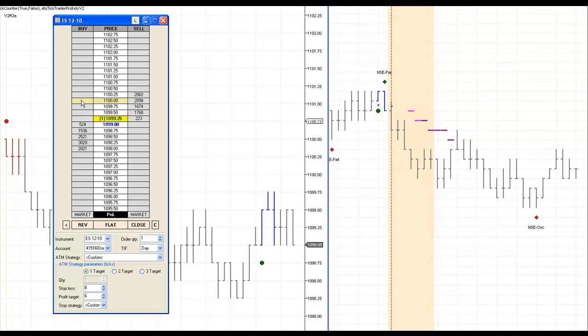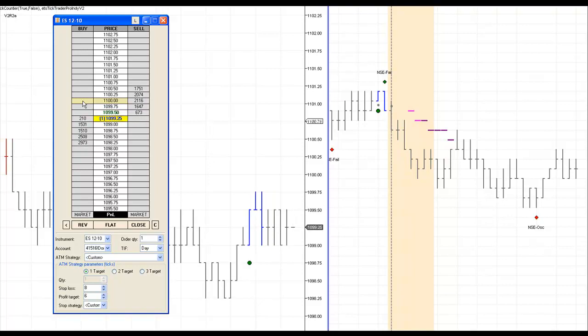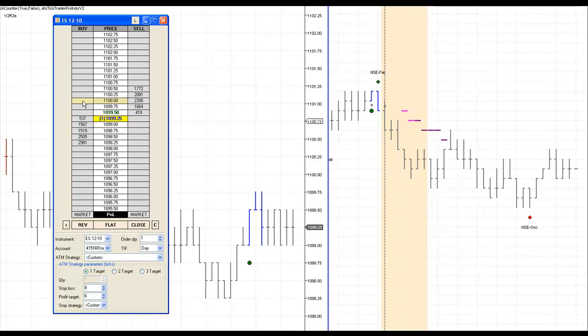Worth noting: the long-term filter had gone short, but it's no longer a factor. With the sideways action right now, if price starts moving to the north side the long-term filter could go long, and if I'm still in the NSC I could potentially stay in that trade longer. When you see the long-term filter go short and then turn right back around going long, that's a pretty good indication the market is going sideways — and during sideways action, EETs really perform well.